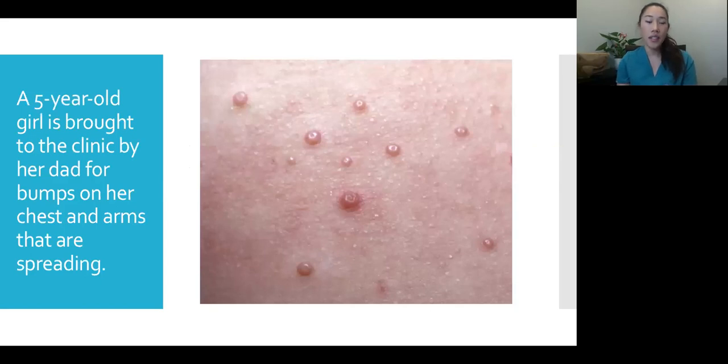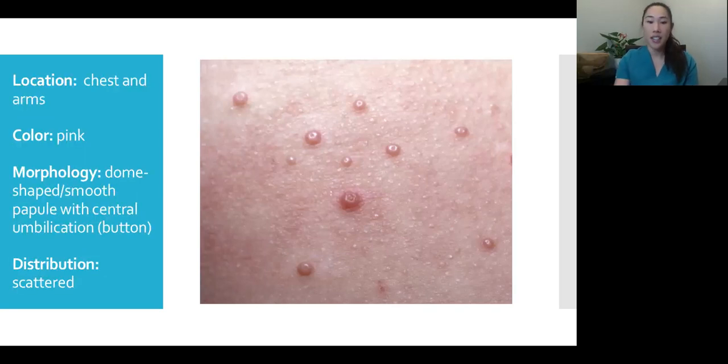A five-year-old girl is brought in by her dad for bumps on her chest and arm, and dad is worried they're spreading. The location is chest and arms. These are dome-shaped papules that are very smooth and very pink. Each of them seems to have almost like a buttonhole — a central umbilication. The distribution is scattered, randomly about.